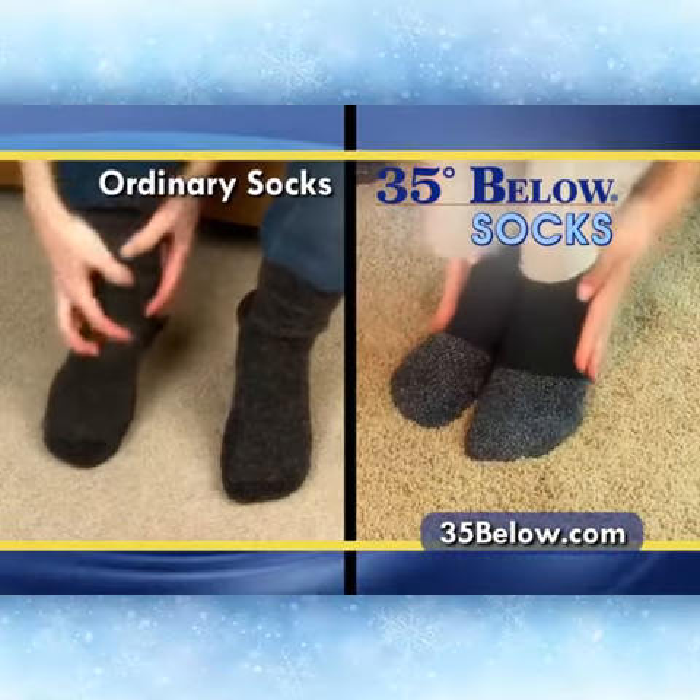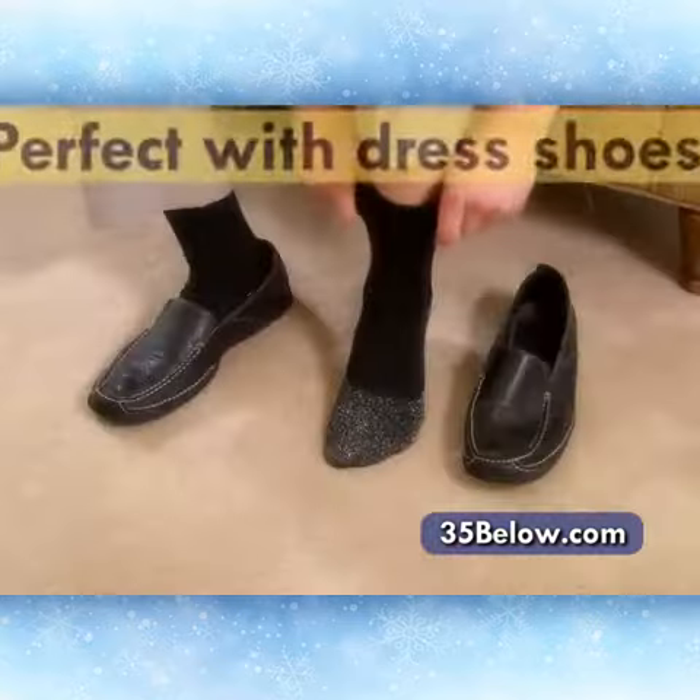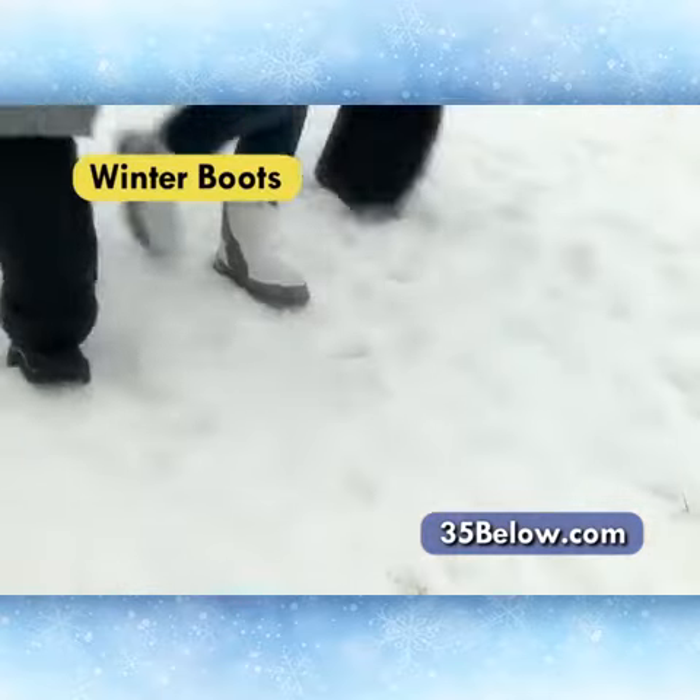Ordinary cold weather socks are bulky and itchy, but 35 Below socks are thin, sheer, and lightweight to wear by themselves or under your regular socks for a comfortable fit indoors or out.